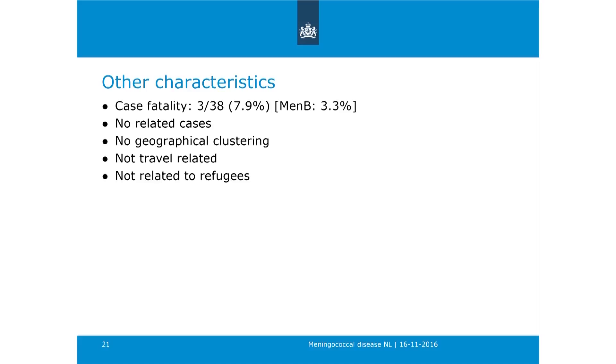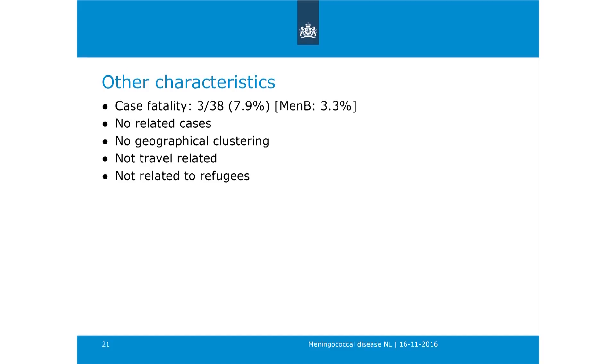Looking at other characteristics: we have seen three deaths so far, resulting in a case fatality rate of 8%. For comparison, MenB had a case fatality rate of around 3% over the last few years—so it is higher, but the numbers are really small. We have seen no related cases and no geographical clustering; the cases are spread across the country. They are not particularly travel-related and not related to refugees. We had one case in an asylum-seeking center, but cases are not focused on those people.